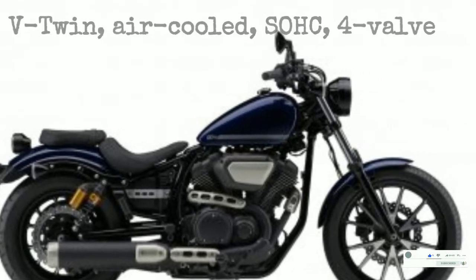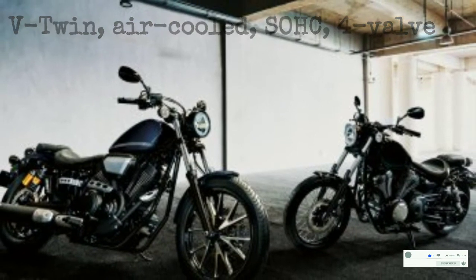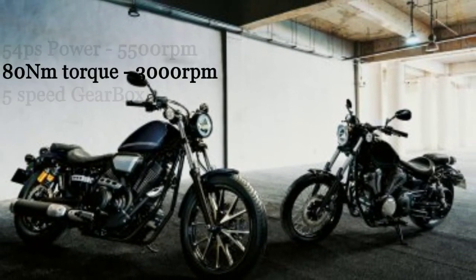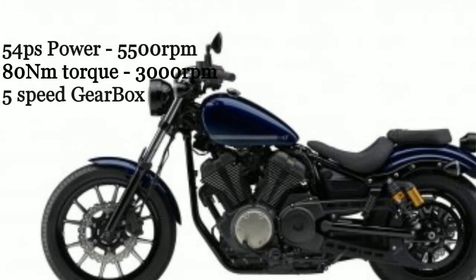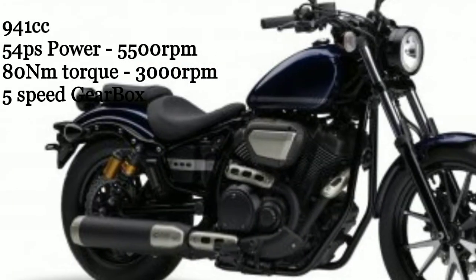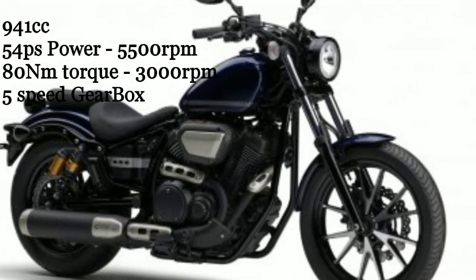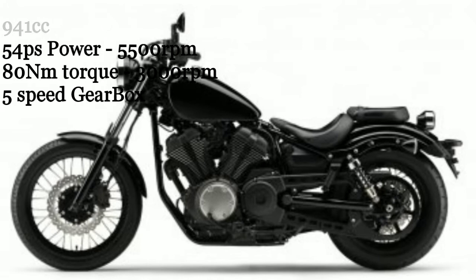The engine type is a V-Twin air-cooled SOHC 4-valve engine with a displacement of 941cc, producing a maximum power of 54ps at 5500rpm and maximum torque of 80Nm at 3000rpm. Transmission consists of a five-speed gearbox.